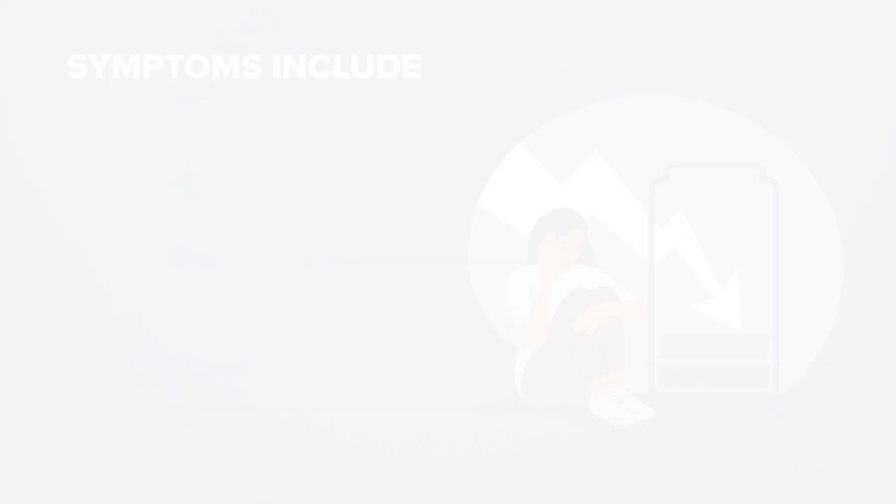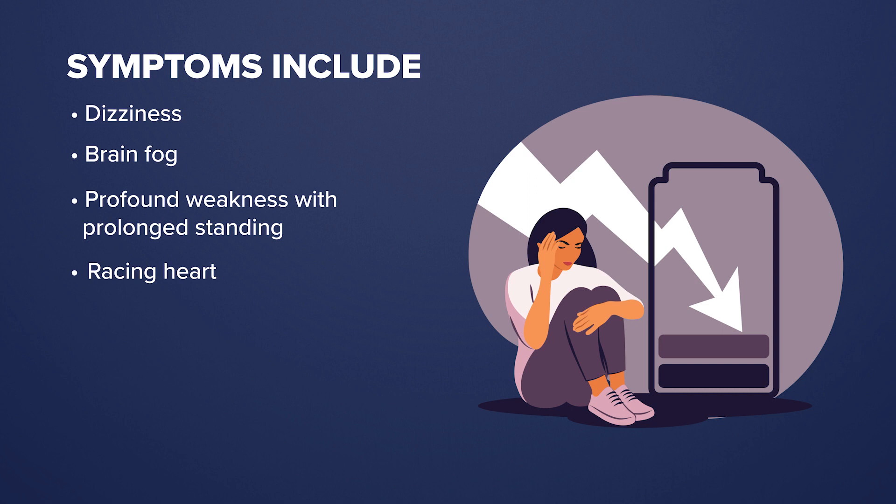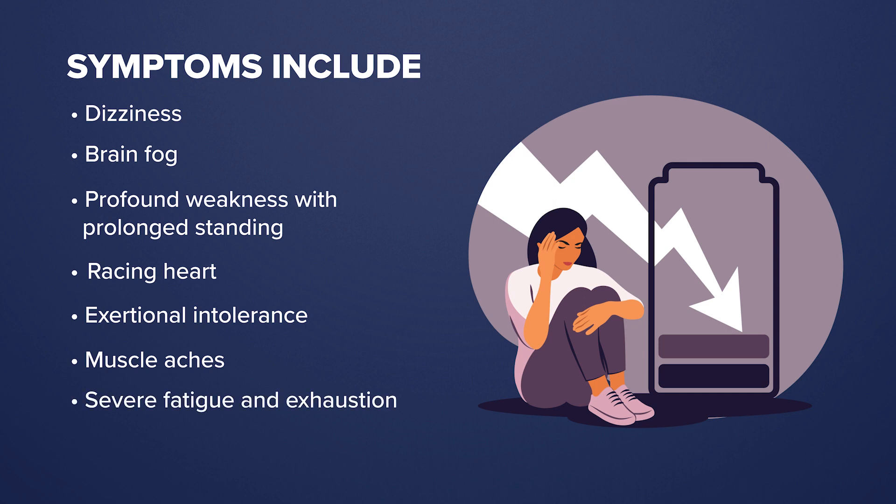This leads to a number of symptoms of orthostatic intolerance, where patients do not tolerate standing for prolonged periods of time. Patients can experience dizziness, brain fog, and profound weakness with standing, as well as a racing heart. Many patients also can experience exertional intolerance, where even the smallest activity can lead to them having weakness and muscle aches for days.